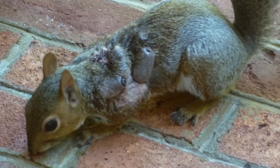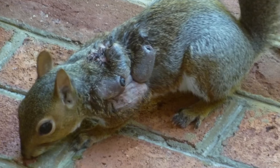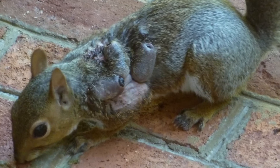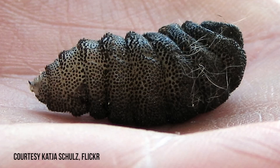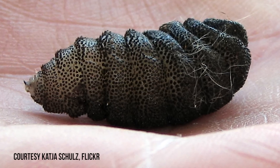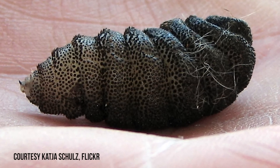This warble has an open breathing hole, and if you get close enough, you might actually see the larvae moving around inside. There they wait and grow, feeding off of dead cells and other material from the host animal. After about a month, the larvae climbs out of the breathing hole, drops to the ground, and buries itself to pupate.